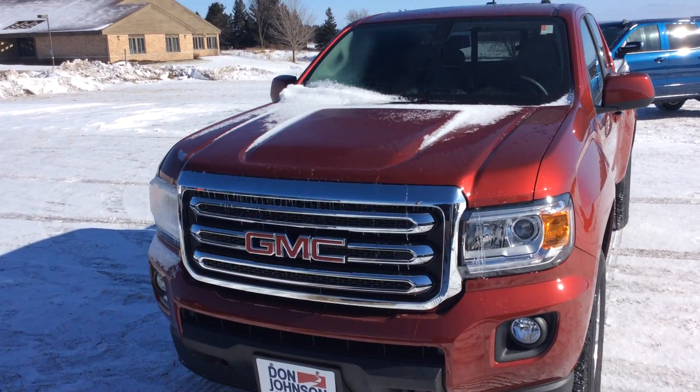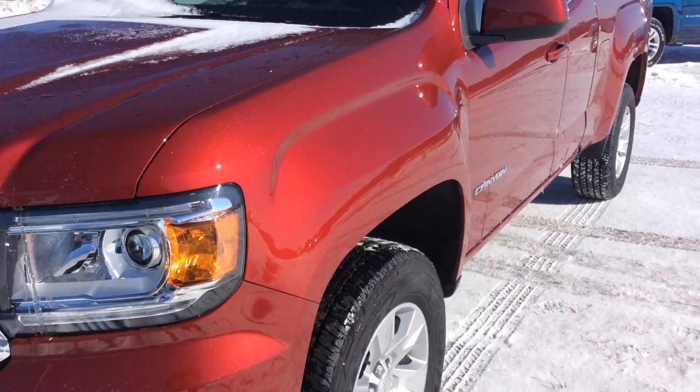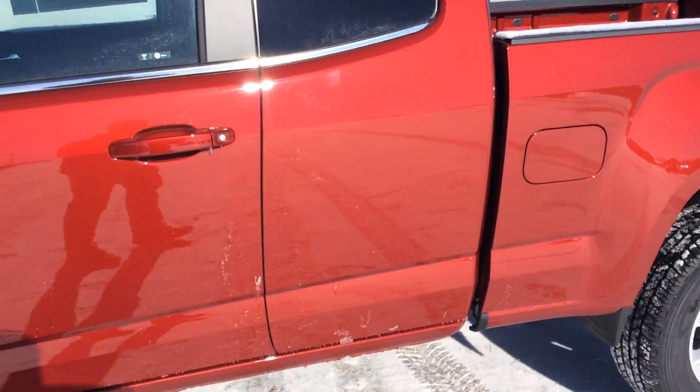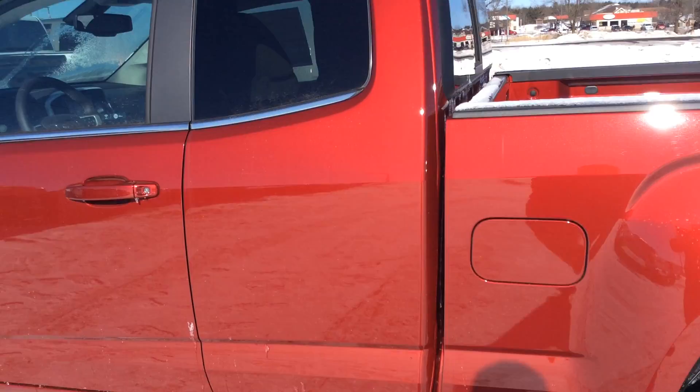Hello everybody, this is Jeff up at Don Johnson Motors in Rice Lake, here today showing you this 2017 GMC Canyon. This is a really nice truck — it is a deep red color.